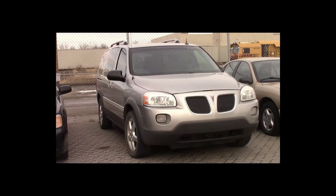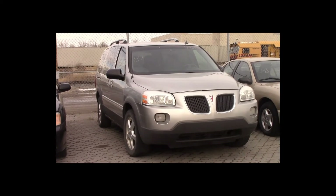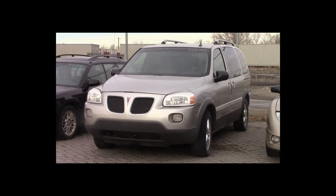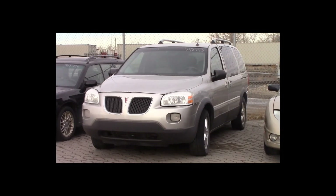Lot number 82 is a 2005 Pontiac Montana SV6. This vehicle is a V6 with an automatic overdrive. It is loaded: power seat, entertainment package.